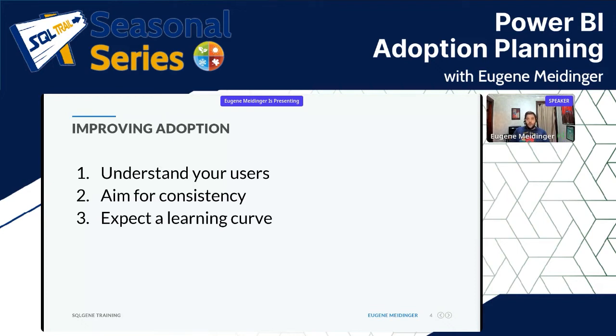You're going to want to expect a learning curve and plan for a certain amount of training no matter what. In my experience, in an hour or two you can get people to the point where they can do basic report consumption. There's a good chance you can cover a lot of your potential users with a couple of webinars, especially in a small organization.